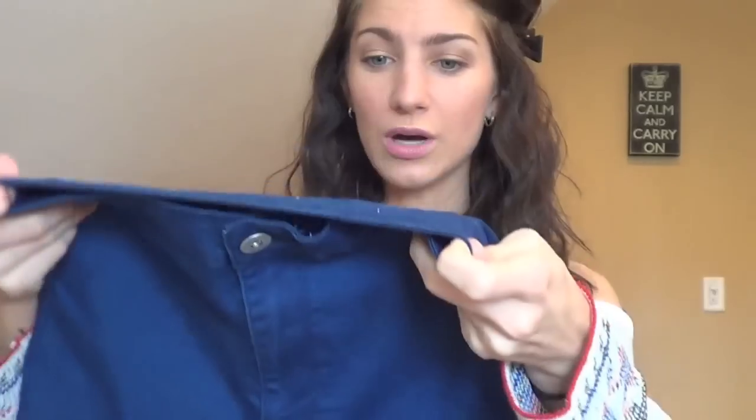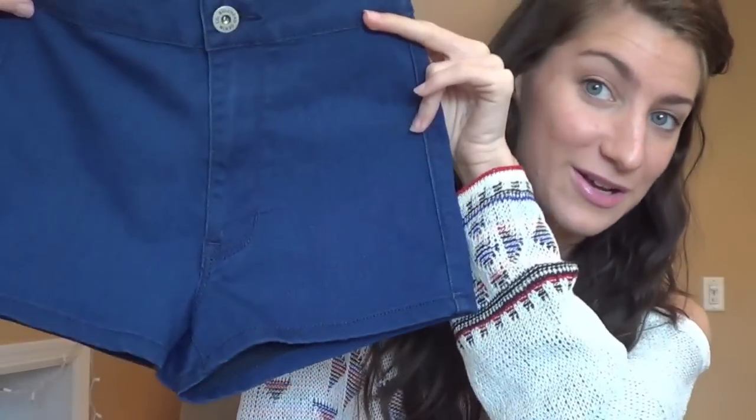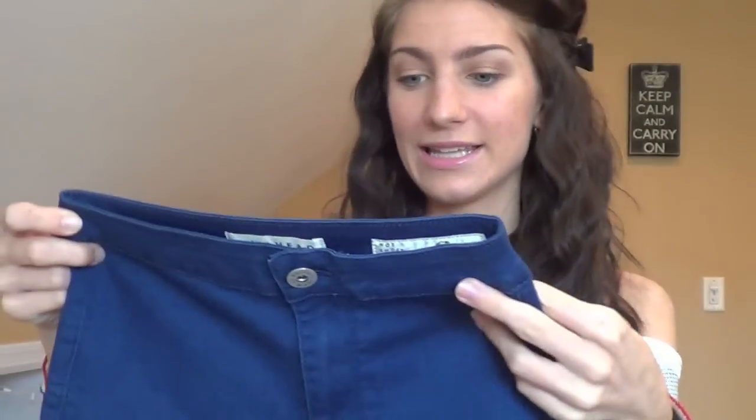They're really high-waisted, a blue color, kind of jean but really stretchy. I have another pair of blue high-waisted shorts from Hollister with a roll at the bottom — and you know how those get unrolled every time you wash them. These don't roll up, so I really like them. They fit me perfectly in a zero, so I've gone up a size — no longer double zero, thank goodness.